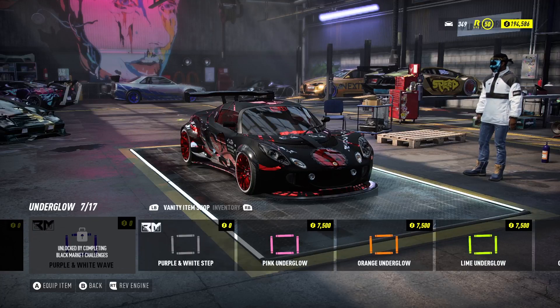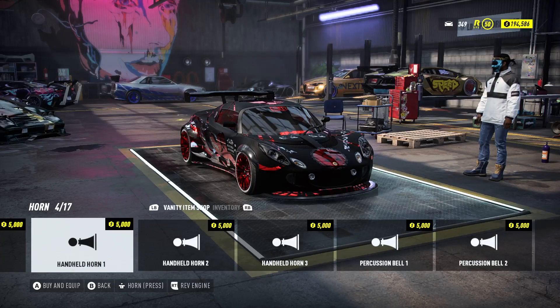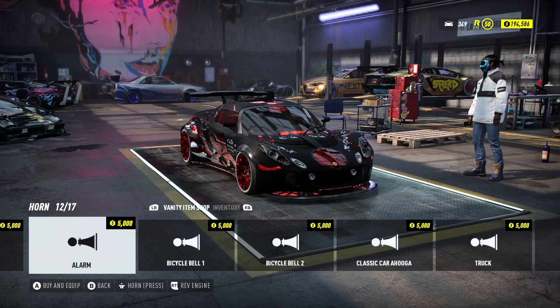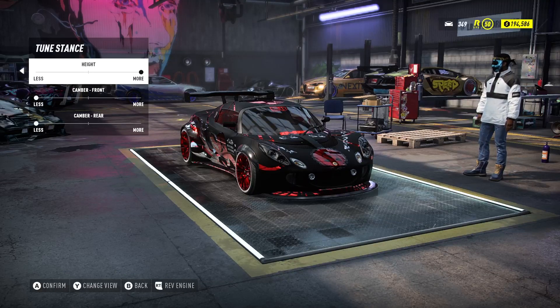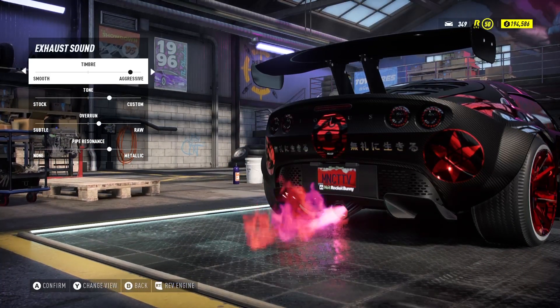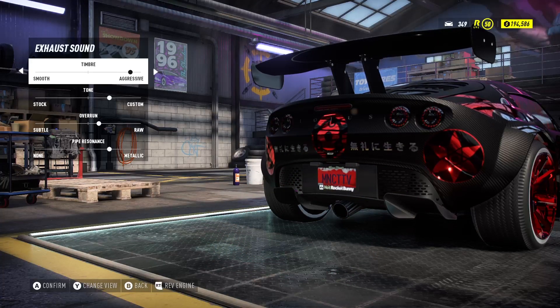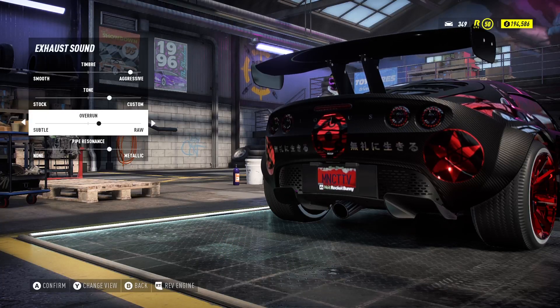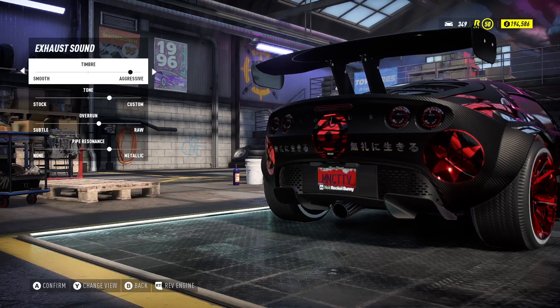I have some challenges I still need to do to unlock certain underglow options — that might be next month since I'm doing another game challenge this month. I already purchased the experience. For the exhaust sound, the temperament is about one click to the left, tone is two notches to the left, overrun moved once from the middle, and pipe moved twice from the right.